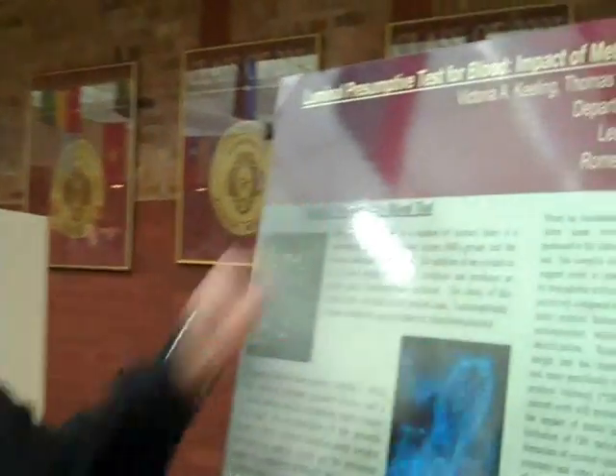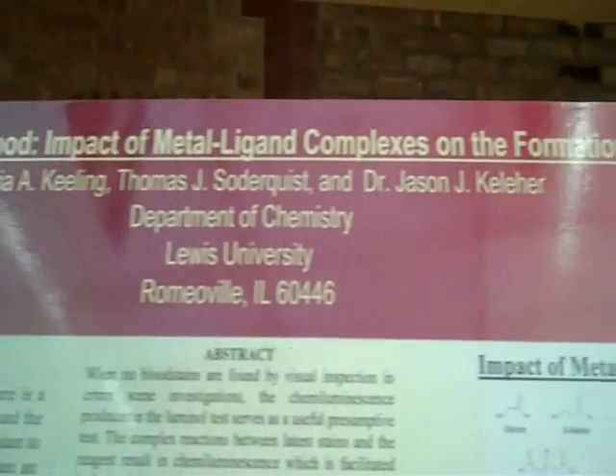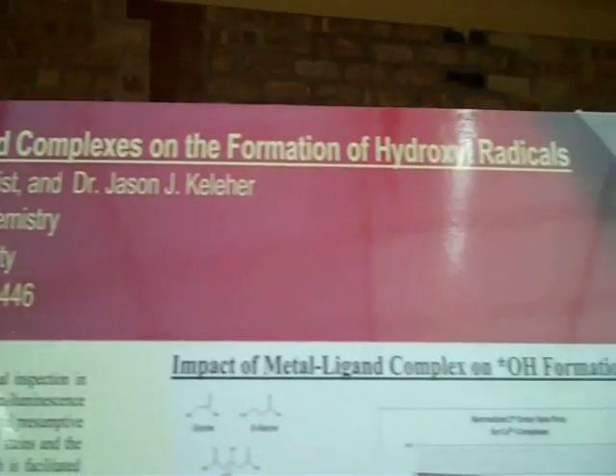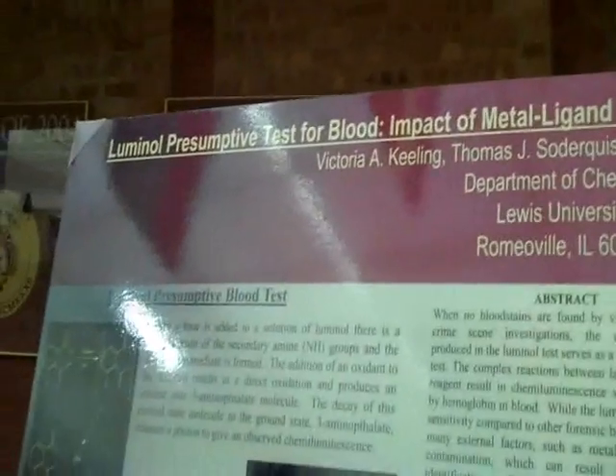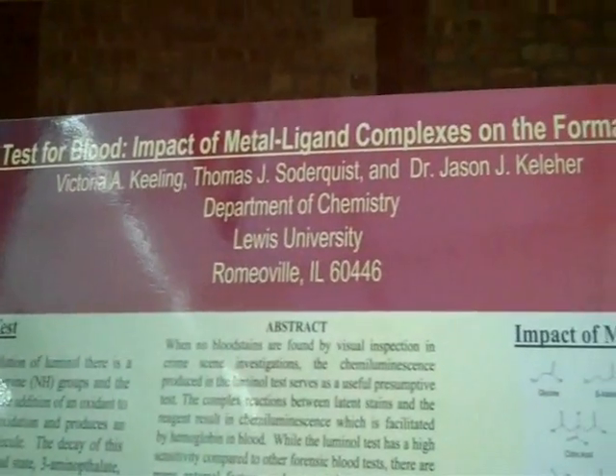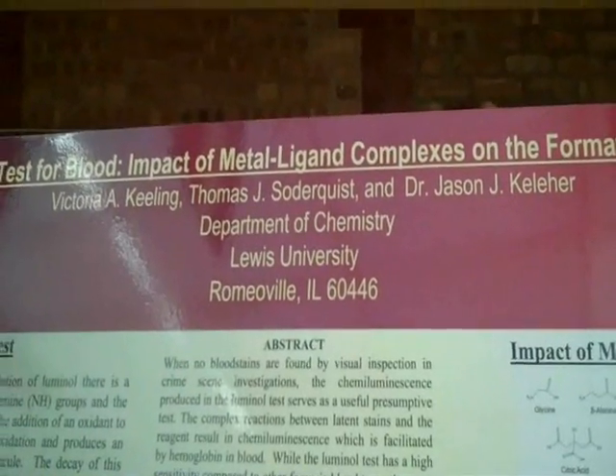I'm TJ Soderquist and this research project is the Luminol Presumptive Test: Impact of Metal Ligand Complexes on the Formation of Hydroxyl Radicals. I've also worked on this project with Victoria Keeling and Dr. Kelleher as our research professor.